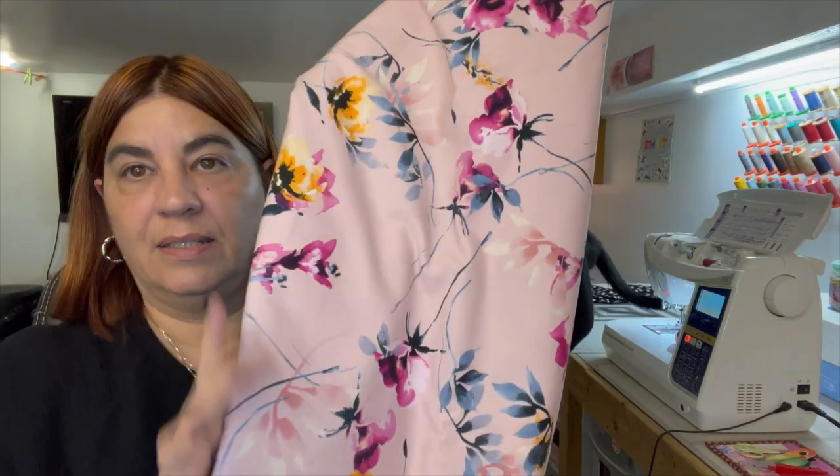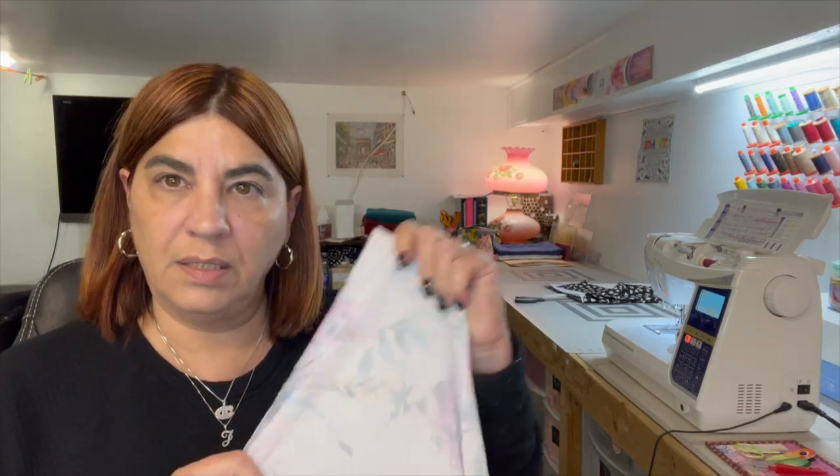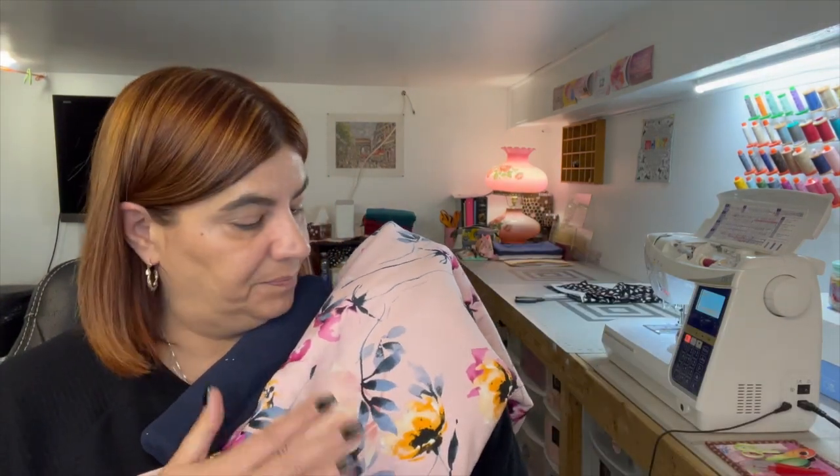I also ordered this organic cotton jersey — look at this print, how beautiful is that? I love this. I ordered a yard and a half of this. It's got pretty good stretch and good recovery. To go with that, I got some navy blue ribbing. I think the two together are going to be really nice. I was thinking of making myself a Busan top by Itch to Stitch — using the navy for the neck band and cuffs, and the bodice in this cotton jersey. I think it's going to be very, very nice.